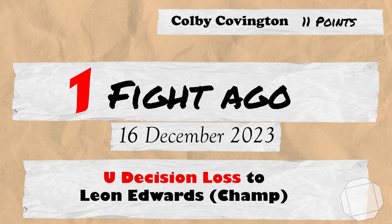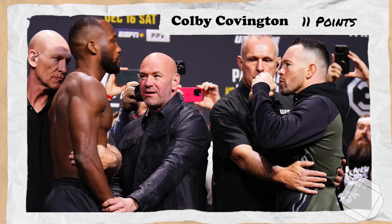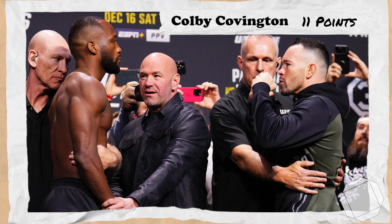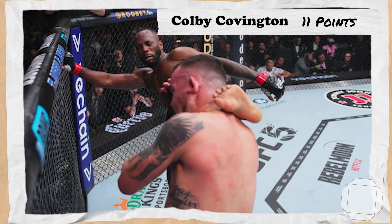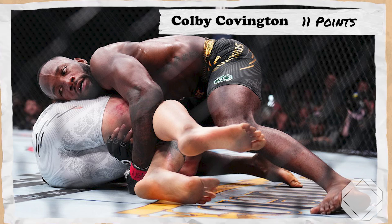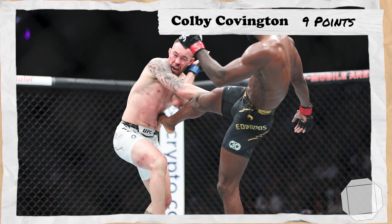Colby's last fight takes us to the 16th of December 2023 for UFC 296 Edwards vs Covington, where Colby, ranked 3rd, would make his 3rd attempt at the undisputed championship against now champion Leon Edwards. In one of Colby's worst performances, he would seemingly be puzzled by Leon's takedown defence, especially from the clinched position, really providing no challenges to Leon aside from a takedown in the 5th round. Edwards would win fairly comfortably via unanimous decision, losing 2 points for Colby.